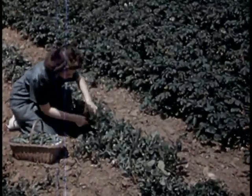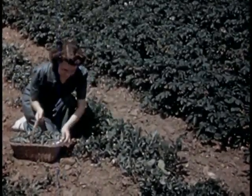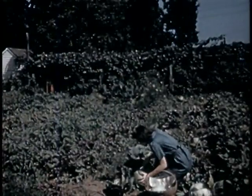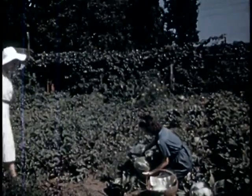Now the peas are ready — an excellent source of vitamin C. Cabbage, too, is ready to eat. Another excellent source of vitamin C, especially raw.